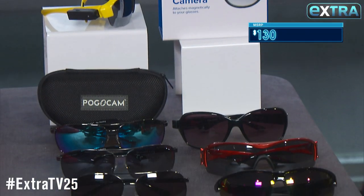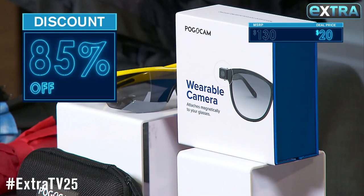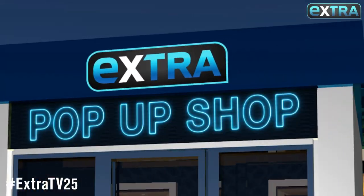Now the set is up to $130, but for Extraversary it's only 20 bucks — that's 85% off. Remember to go to MorningSave.com for these and some online exclusives in the Extra pop-up shop.